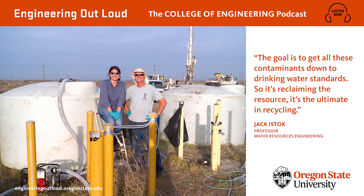My name's Jack Istock. I'm a professor of civil engineering. My name is Mandy Michelson. I'm an Oregon State University graduate. My degree was in civil environmental engineering at Oregon State, and I worked with Jack — he was my advisor. I consider him a groundwater guru. From the College of Engineering at Oregon State University, this is Engineering Out Loud.